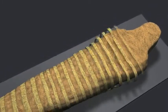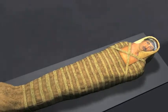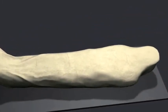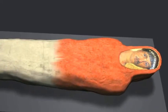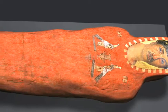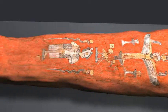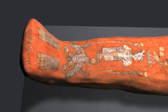Long linen strips further secured the wrappings. A portrait panel of Heraclides was placed over the face. A large linen cloth was wrapped around the mummy. The shroud was painted red with an imported lead-based pigment — this treatment is rare, and very few red shroud mummies are known to exist. Egyptian symbols of protection and rebirth were painted on the outer cloth with pigments and gold. Finally, Heraclides' name was written in Greek at the feet.